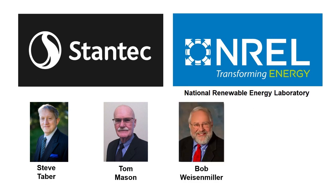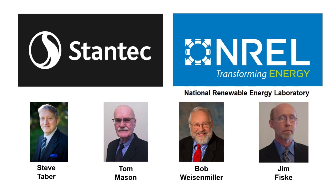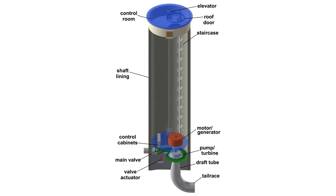Our director Bob Weissenmiller was chairman of the California Energy Commission. Our CTO Jim Fisk has developed energy storage technology for 20 years. With our patented technology and our team, we have an unbeatable combination.